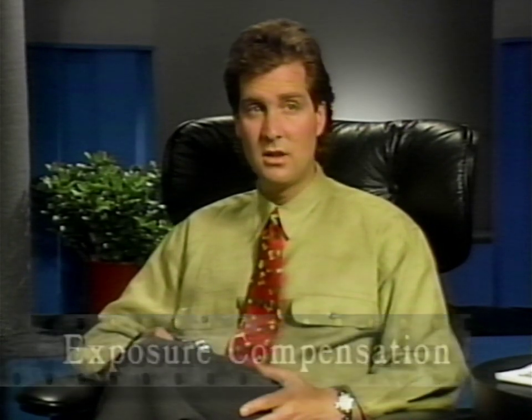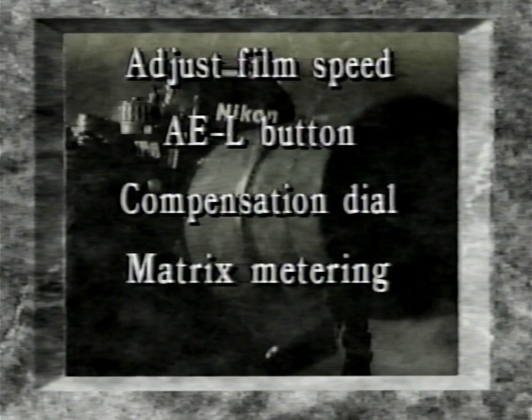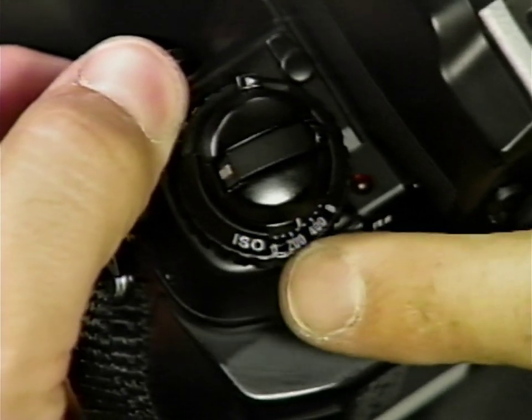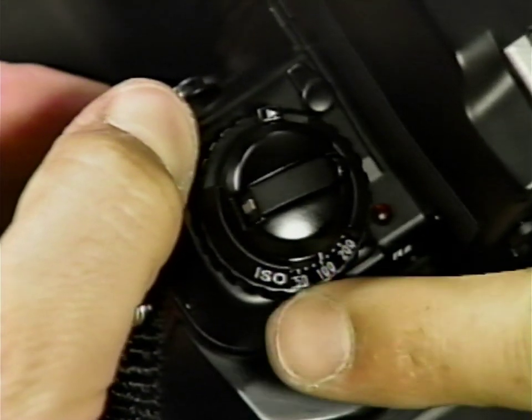Tied in with the concept of obtaining just the right exposure is exposure compensation — useful for unusual lighting situations or when you want to control exposure for high-key or low-key effects. You can compensate exposure with the F4 in five ways: by manually adjusting the film speed setting, using the AE lock button, using the F4's automatic compensation dial, using matrix metering, and finally using fill flash. To manually adjust the film speed rating, use the film speed dial. The scale has numbered settings for speeds from ISO 6 to 6400, with two dots between each pair of ISO numbers standing for intermediate settings. Every position is locked in one-third EV steps.